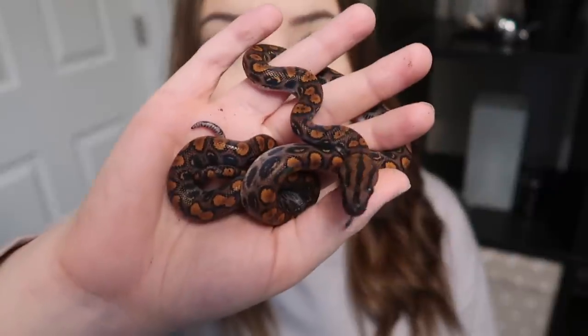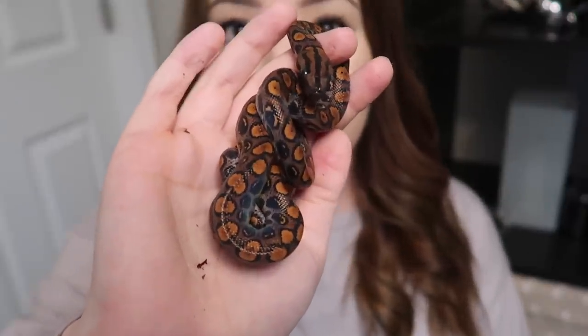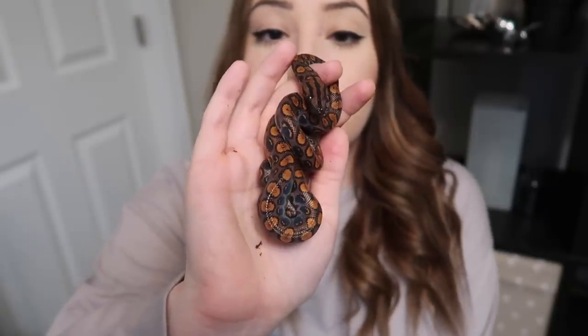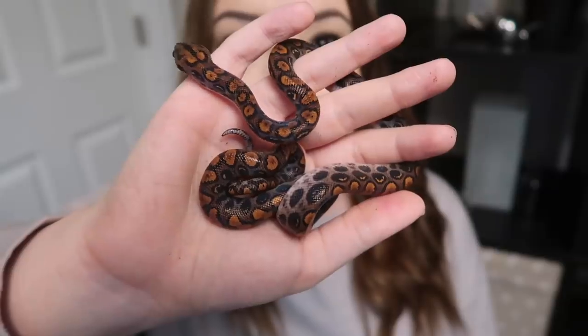We're gonna start with my newest snake, and that is Richard, my Brazilian rainbow boa. Here is Richard — he is just a tiny baby Brazilian rainbow boa, but he has been so awesome. I just recently got Richard about two months ago and he has been an absolutely amazing snake. He's so calm, he has such a good temperament, he's eating well, and everything — I just could not ask for a better snake than Richard.